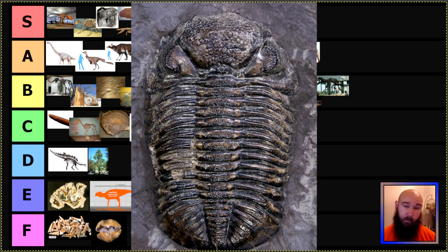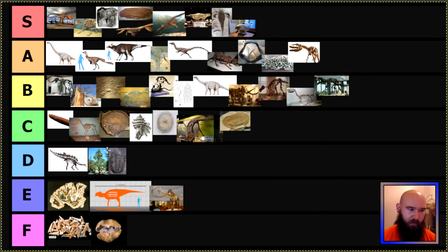Now to my current state, Pennsylvania. They get ranked pretty low — this is Eldredgeops, more commonly known as Phacops, formerly known as Phacops rana. Another type of trilobite, like that Isotelus — this is one of the more advanced groups of trilobites. But because they also haven't updated their taxonomy, you go in D tier. That's D tier for the cool fossil — update it, and it'll get bumped up a couple tiers. Pennsylvania legislature, do better.